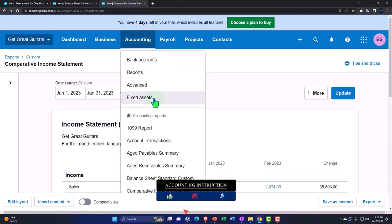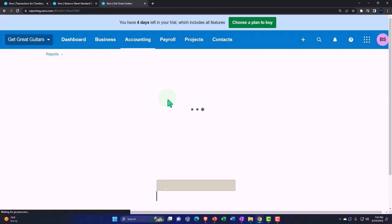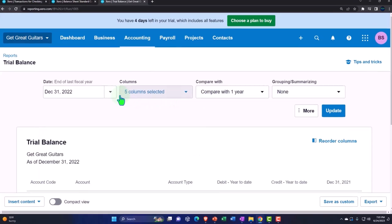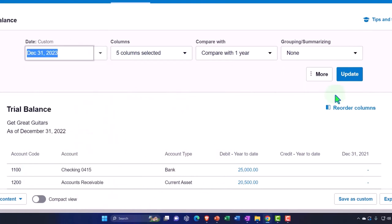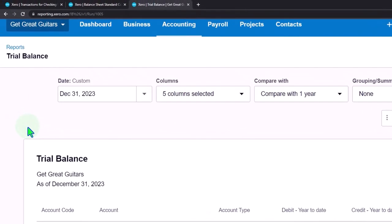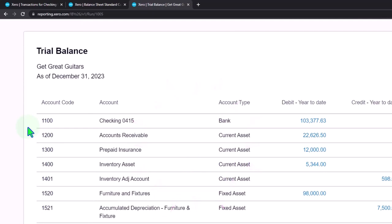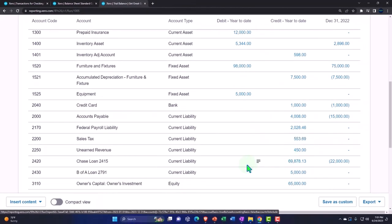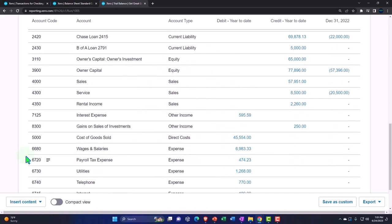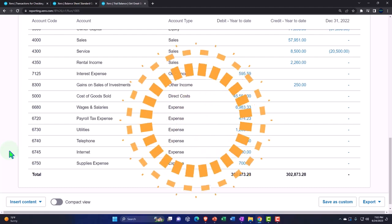Let's open the trial balance to see where we stand. Tab to the right, go to the Accounting drop-down, then Reports, and type 'trial balance' — it appears. Set the custom date to 2023 and click Update. If your numbers match these, great. If you were in balance before but are off now, the changes we made were to the checking account and the sales tax account. You can expand the date range to check for date issues, then drill down to source documents to correct anything that needs fixing.